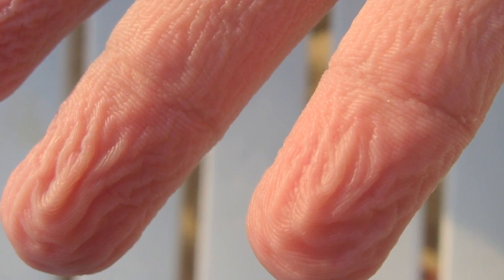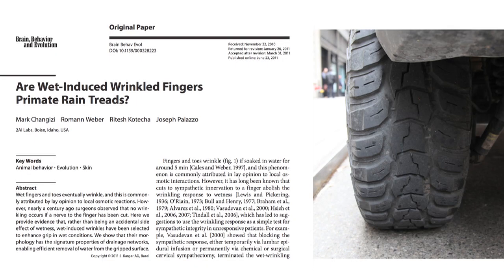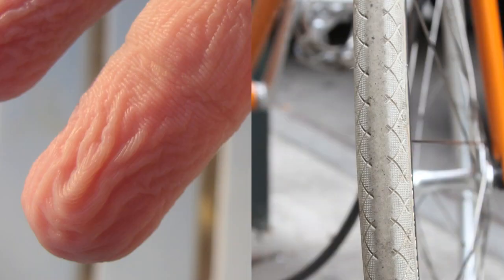Then the question is: why do we wrinkle? A student, Roman Weber, thought about it and said, 'Maybe the rain treads.' The idea is that water is evacuated by these tiny finger channels, allowing us to grip things better. That's the hypothesis.